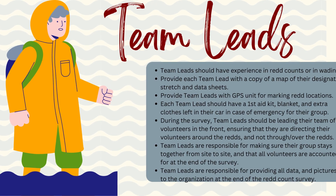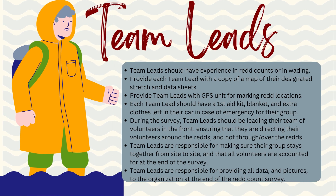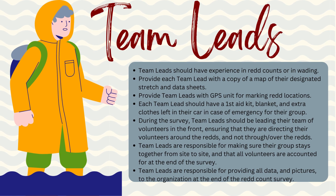Before your event, you will want to recruit some experienced team leads. Team leads will be provided with a map of their designated stretch and a GPS for recording reds. They should have a first aid kit, extra blanket, and extra clothes in their car for emergencies. Bring along garbage bags for shoreline cleanup too, and don't forget to take pictures. The team lead should always lead the survey to ensure volunteers are not walking on or through reds. Team leads are also responsible for ensuring all their team members are accounted for.